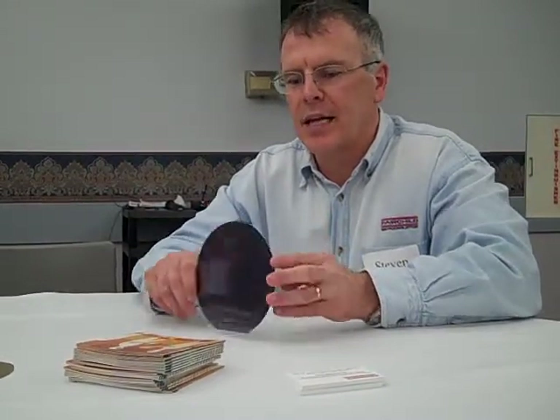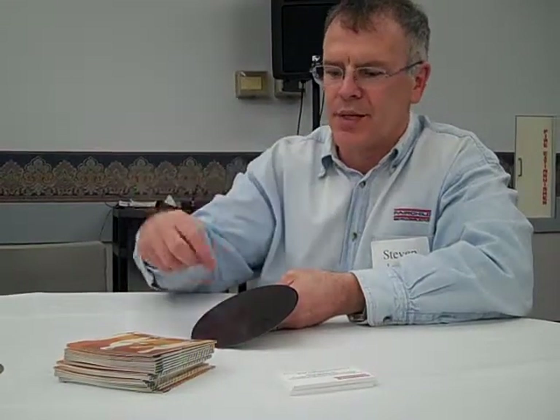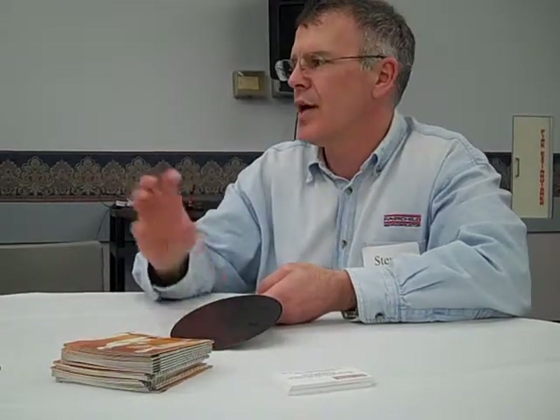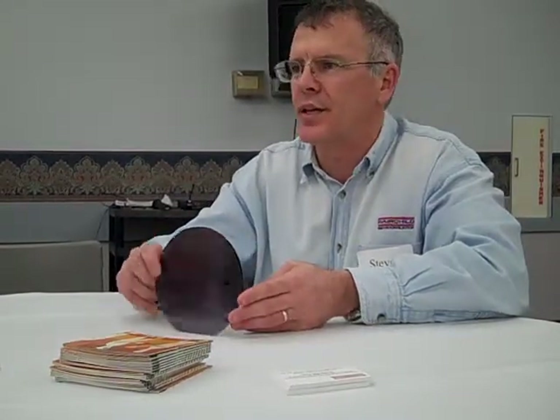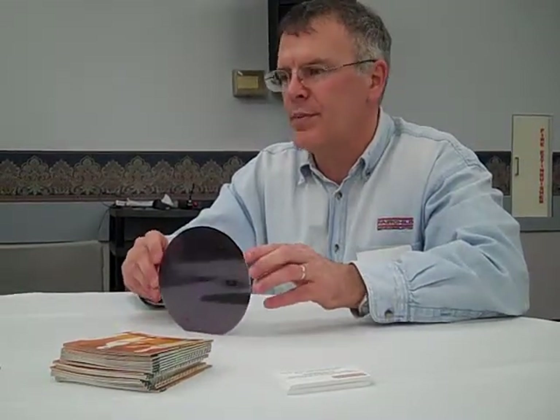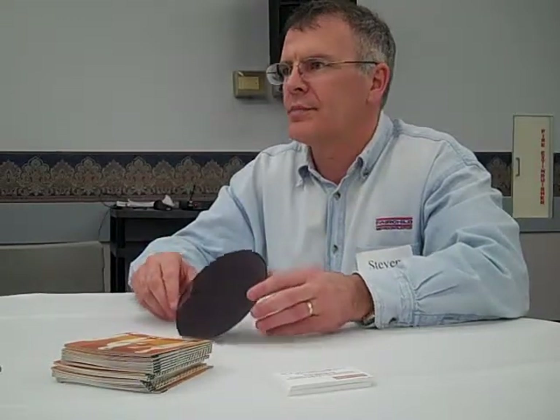This looks flat, but it's actually about 30 different layers placed one on top of each other, all designed in a very intricate way to do certain things electrically. We put different dopants into the silicon — like boron, phosphorus, arsenic.